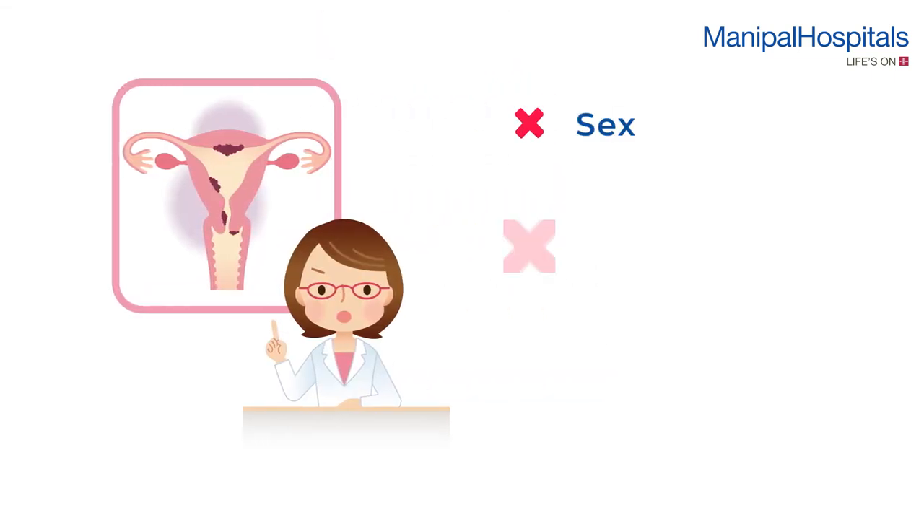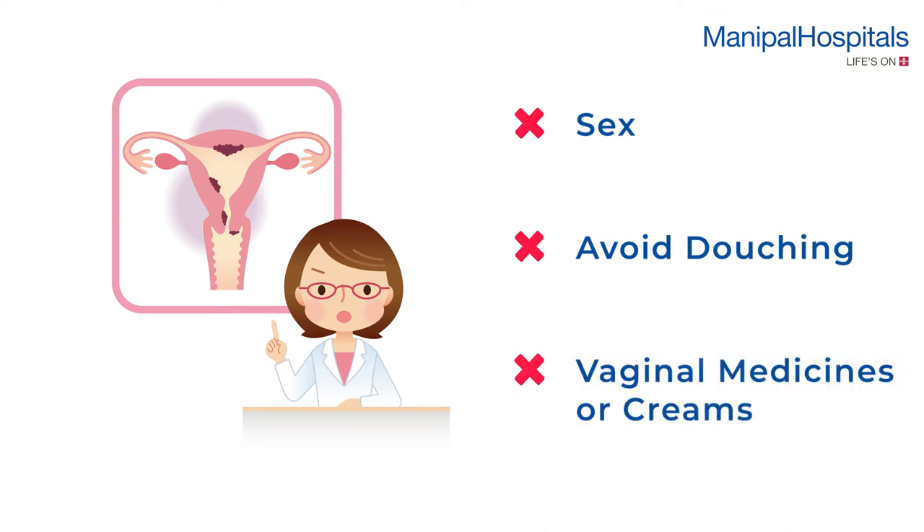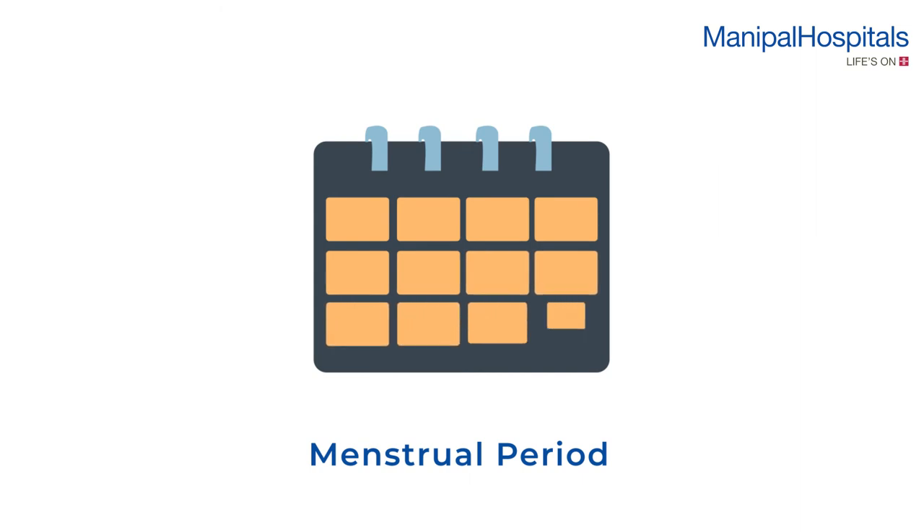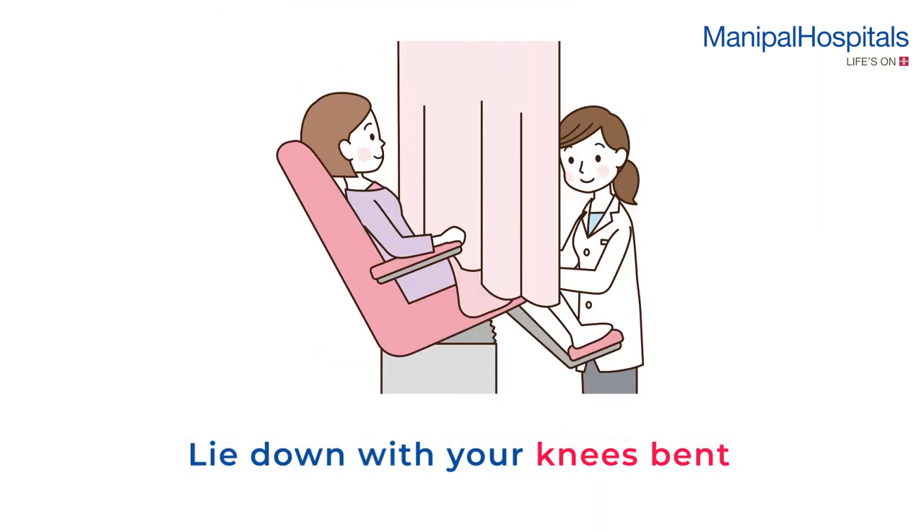Two days before the test, you must abstain from sex, avoid douching, or using any vaginal medicines or creams. Try not to schedule a pap smear during your menstrual period.